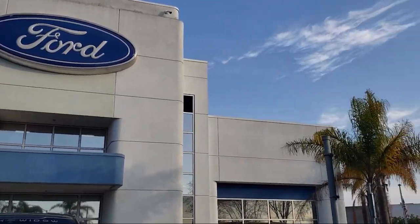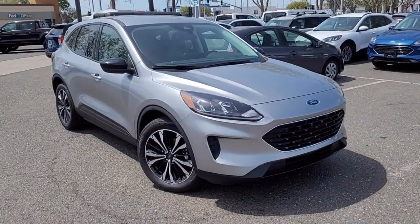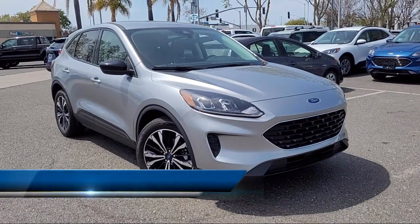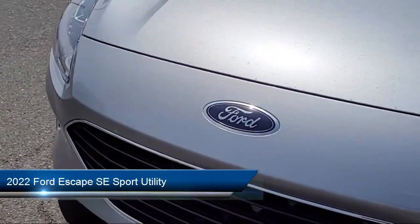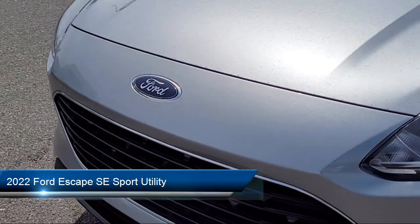Welcome to the Ford Store, San Leandro, and here's a look at another one of our great vehicles for sale. It comes equipped with FordPass Connect, Sirius XM Satellite Radio, and Rear View Camera.